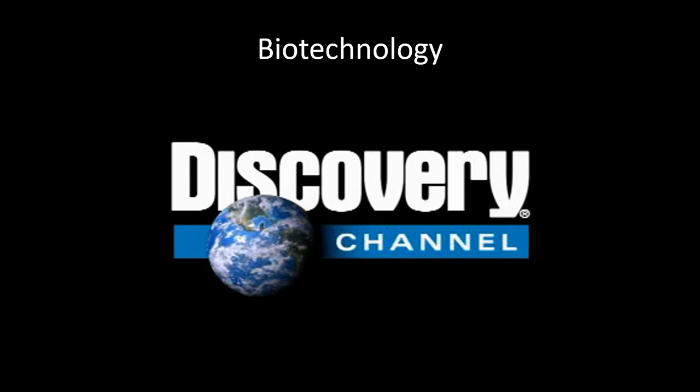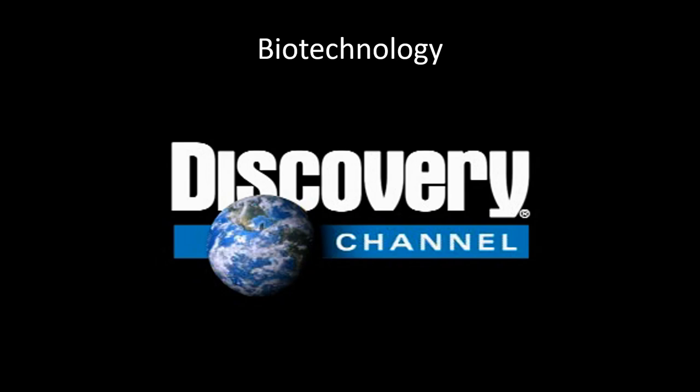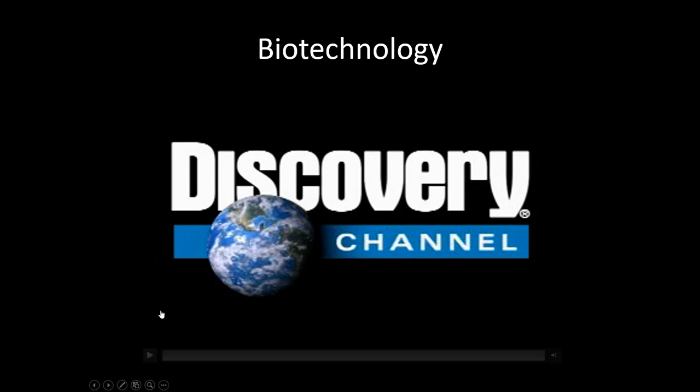The book describes it as using microbiological and biochemical techniques to solve practical problems and produce useful products — same thing, just different words. There's a short video that relates biotechnology mostly to forensics, but forensics is a type of biotechnology, so I still wanted to share it.